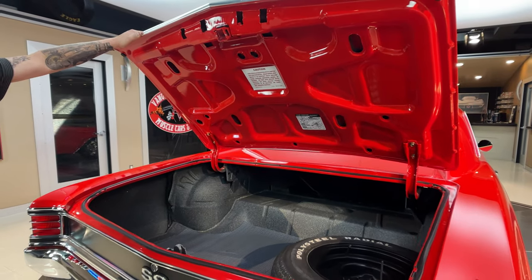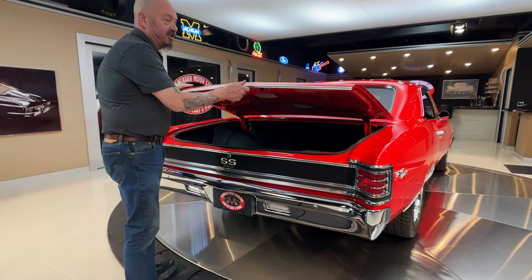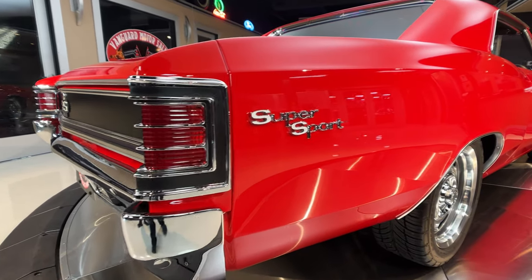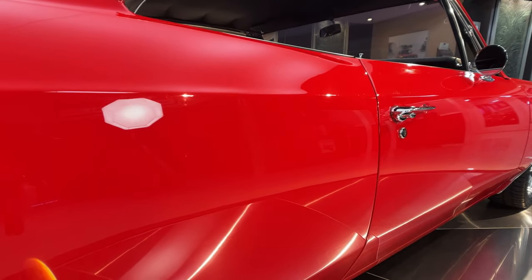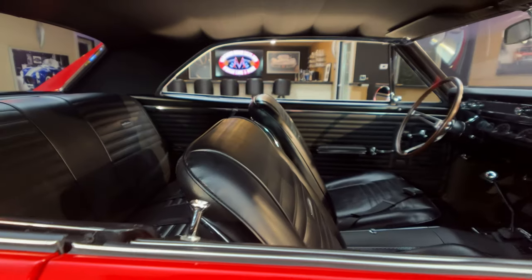We've got great looking paint on the underside there. They've got all the jack instructions and everything shutting down nice. The lenses on those tail lights are looking good. The emblems look like they're brand new. That passenger door is fitting real nice just like that driver's door fit.